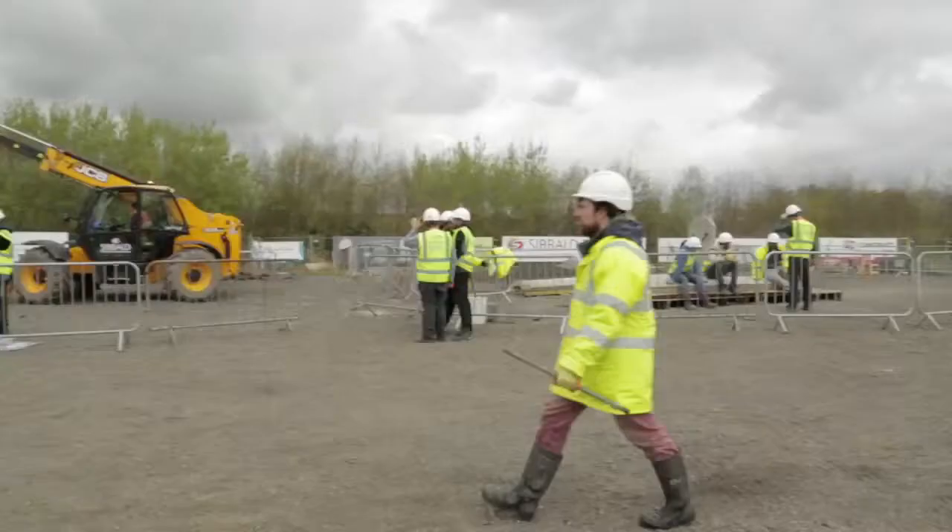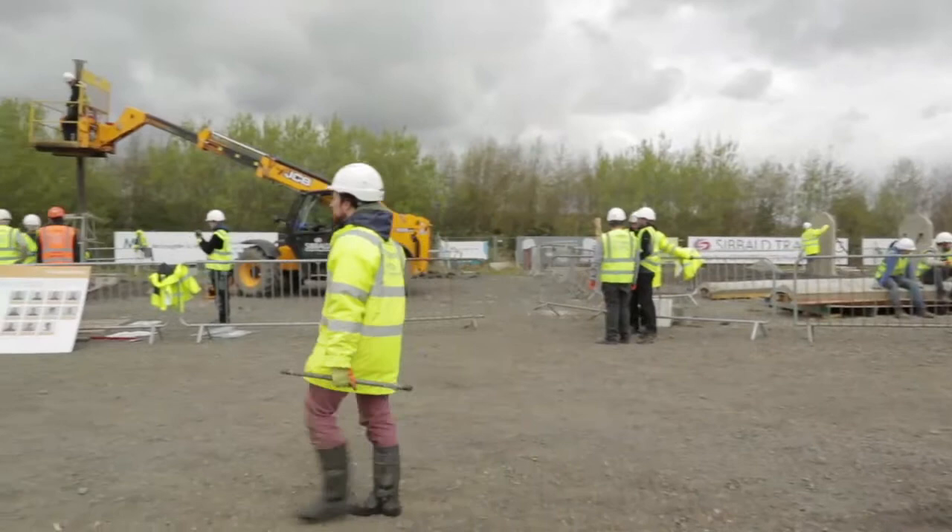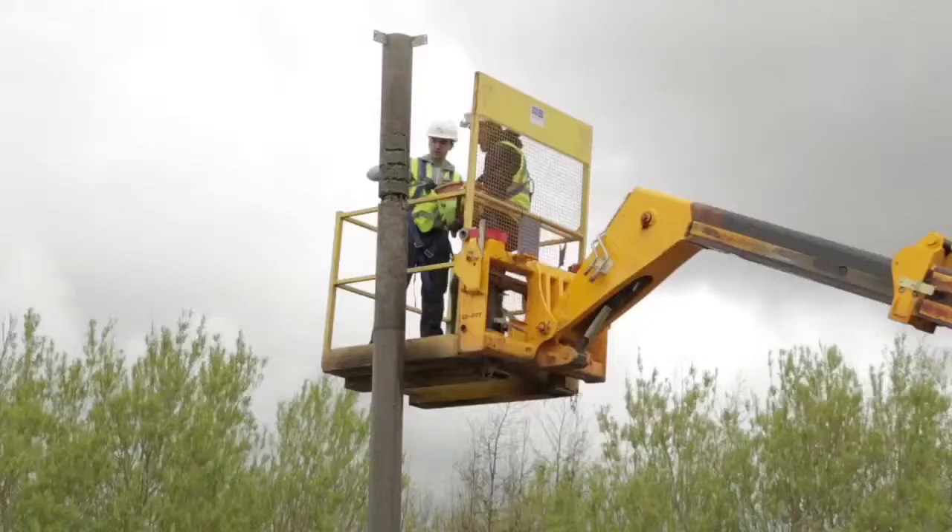Their strapline really is 'turning theory into practice.' We can only do so much at university — we can give lectures, all the technical information, take them to the laboratories, take them to the design office — but what Constructionarium does is actually take all that and put it into a real-world situation, or as real-world as they can get it.